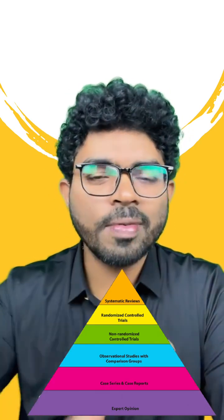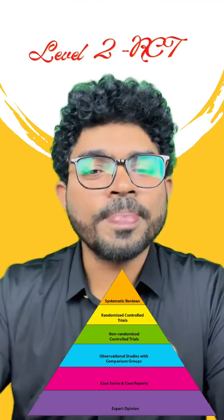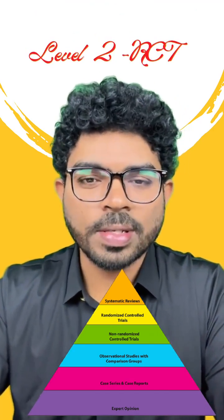Level 1 and level 2 are frequently asked questions. What is level 1? Level 1 is systematic reviews and meta-analysis, and level 2 is RCT — that is, randomized controlled trials.